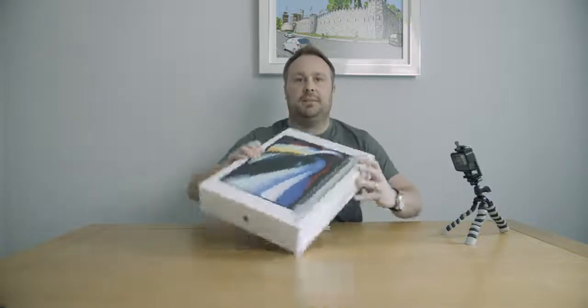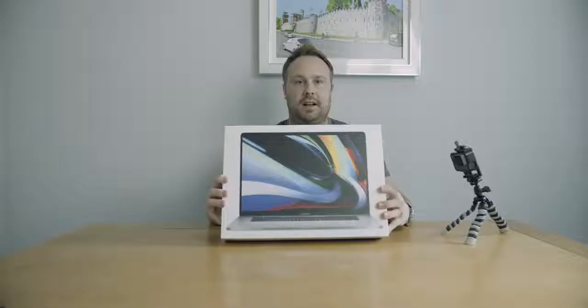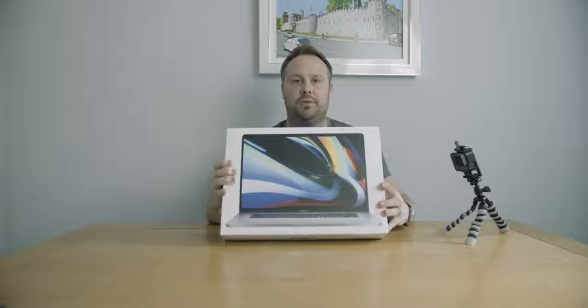Hey everyone, welcome — it's finally come, it's actually finally come: my MacBook 16. We ordered it a couple of weeks ago, and obviously with the coronavirus going on there was a slight delay, but it's actually come and we're really excited.